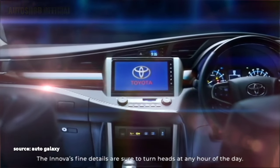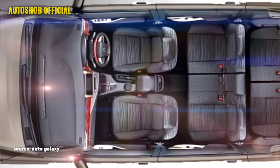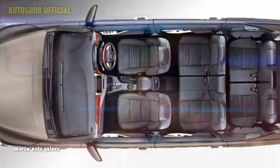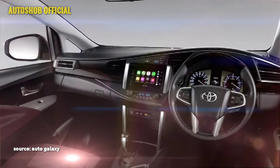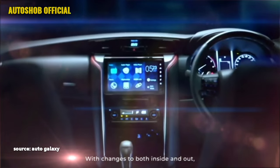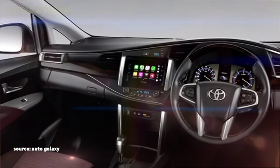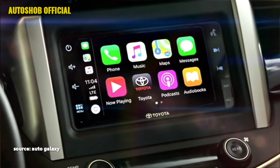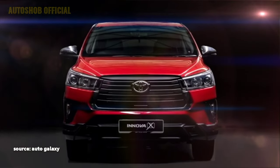The interior of the new Innova is also updated with a few changes. It retains the same airy cabin, premium quality soft materials, and electric power-adjustable steering wheel with steering-mounted controls. It gets a new dashboard setup with wooden panel, new semi-digital cluster, large touchscreen infotainment system with Apple CarPlay and Android Auto, along with Bluetooth and navigation system, and two driving modes — Eco and Power.